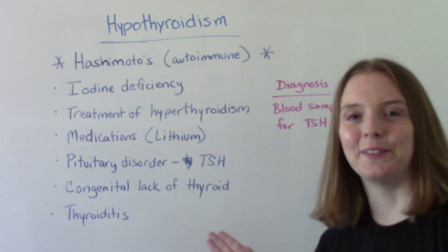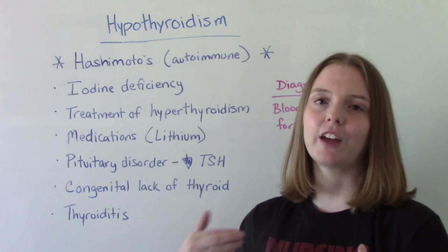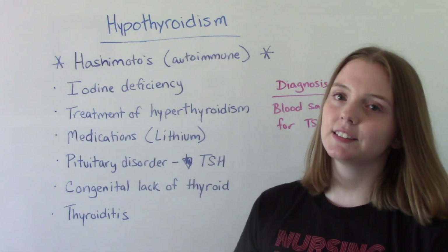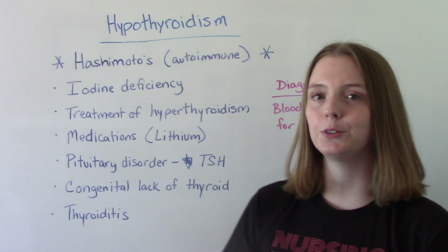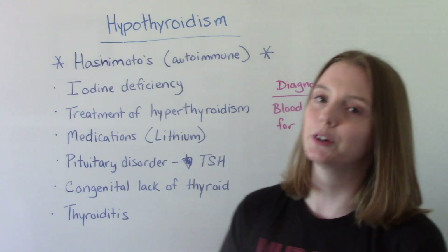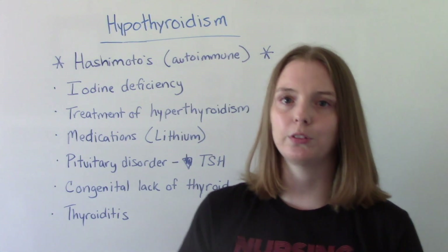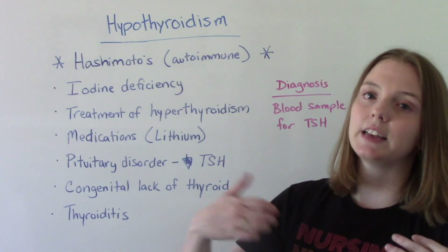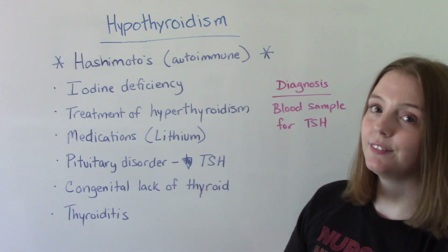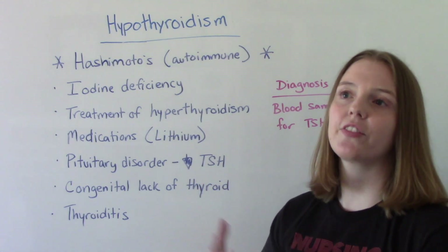Treatment of hyperthyroidism — using radioactive iodine, antithyroid meds, or thyroid surgery — can send you into hypothyroidism. Certain medications can also inhibit the hormones produced by the thyroid. A big example is lithium, a medication used to treat bipolar disorder, which can slow the release of thyroid hormones. If the patient has a pituitary disorder and the pituitary gland is not producing thyroid stimulating hormone, a decreased amount of TSH means a lack of thyroid hormone.